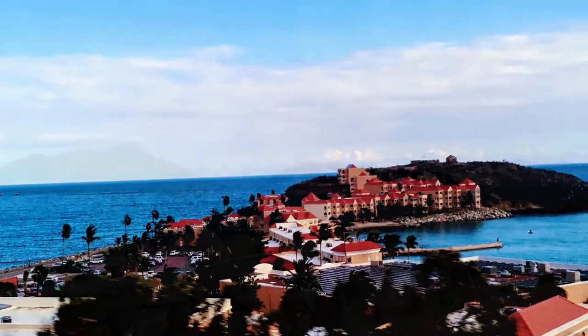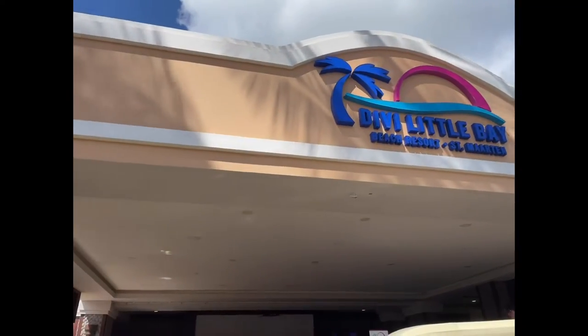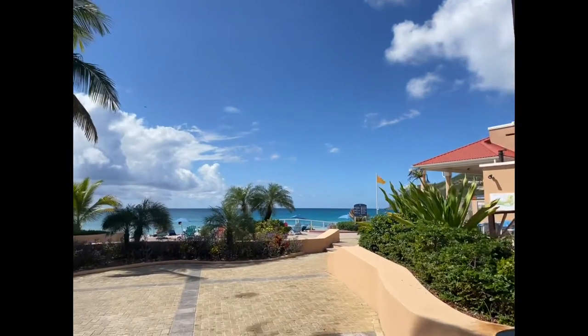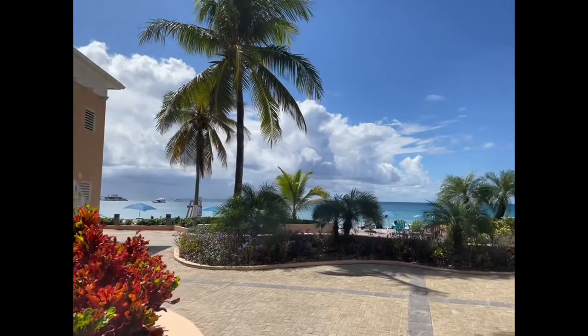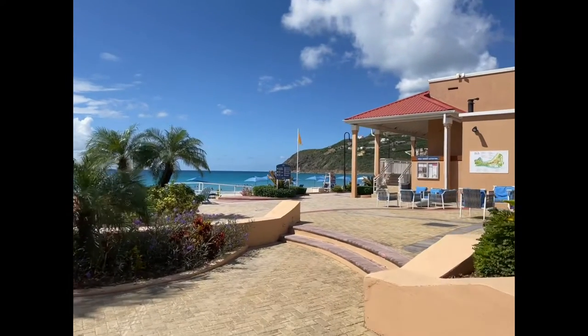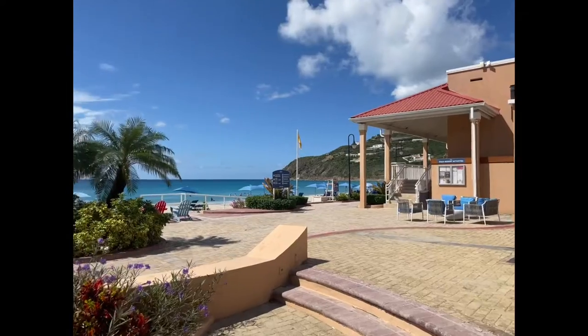This is Divi Little Bay Beach Resort, which is located in Bel Air on the Dutch side of the island. Divi is right across from where the cruise ships dock in the main capital of Philipsburg. The main entrance opens up right onto the beach. Over to the right is where the main two restaurants are located, along with additional rooms and pools. To the left houses Fort Amsterdam Café, the resort spa, two more pools including the infinity pool, more guest rooms, and the pathway to Fort Amsterdam.